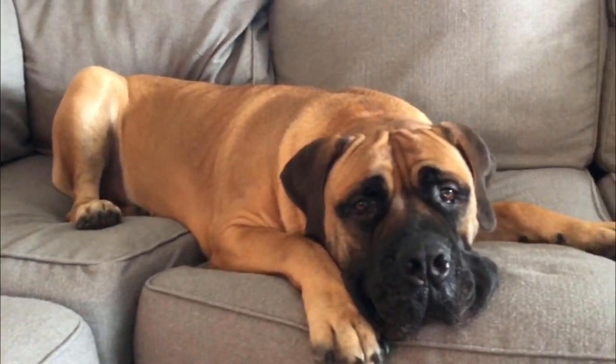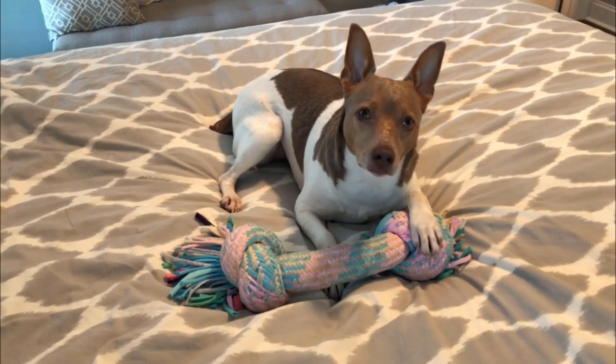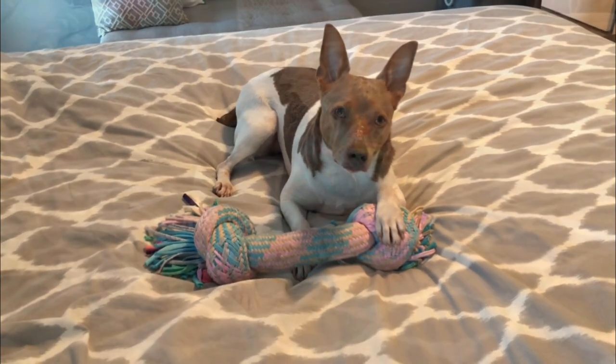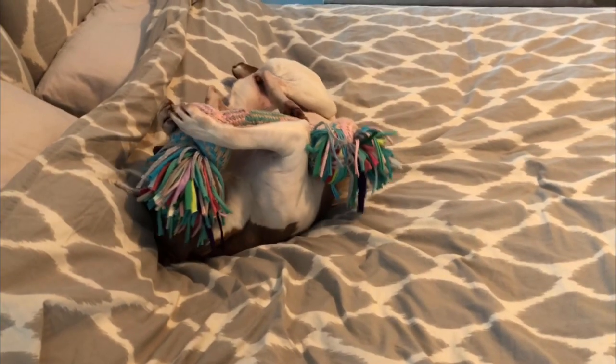Hey y'all, and welcome to my channel! Today I'm going to share 13 tips on how I keep dog odor out of my home, and these are all things that I do on a regular basis.